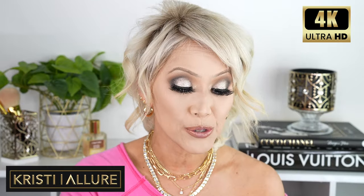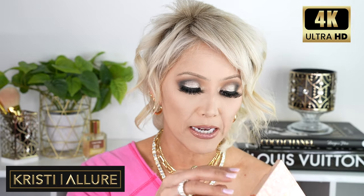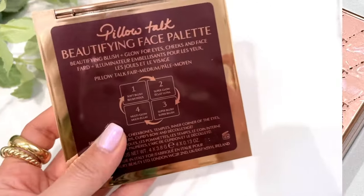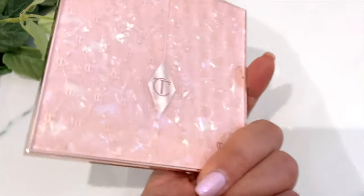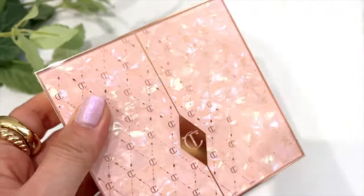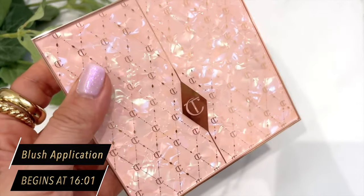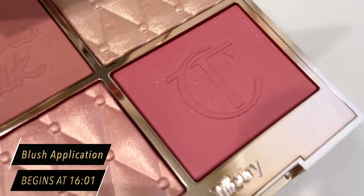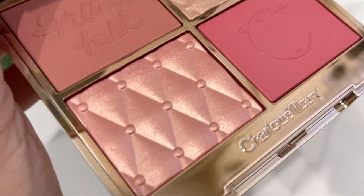Alright, let's dive into this. So this is the brand new Holiday 2022 Face Palette, and I did pick up the Fair Medium one. Can we talk about how gorgeous this palette is? It is just pure Charlotte Tilbury perfection — so beautiful, so girly. It really fits the whole Pillow Talk theme with the rose gold and pearlescent pink. It's breathtaking packaging, and this is actually my first face palette I've ever purchased from Charlotte Tilbury, so I'm really excited.